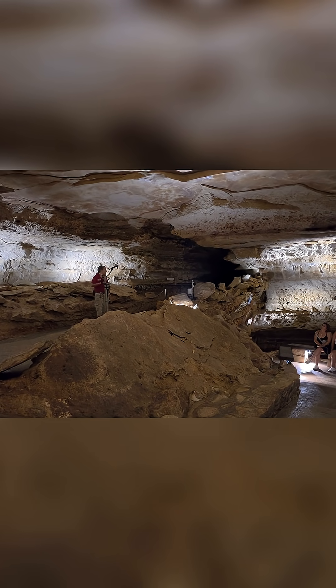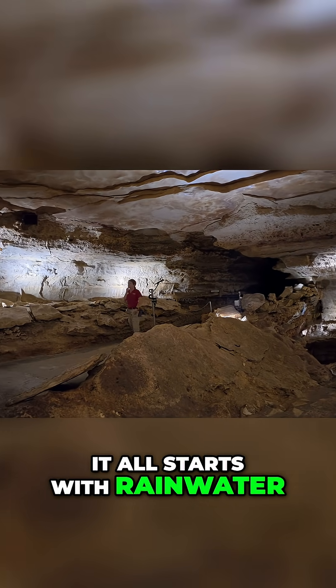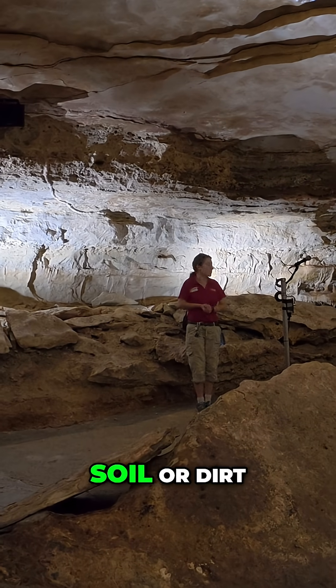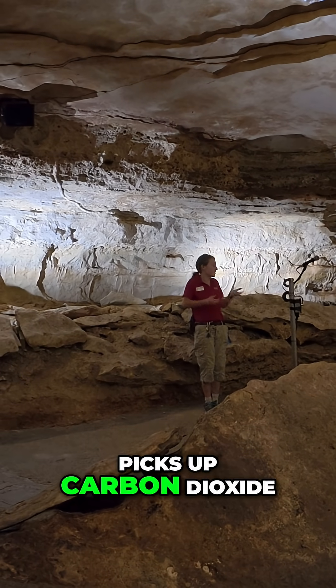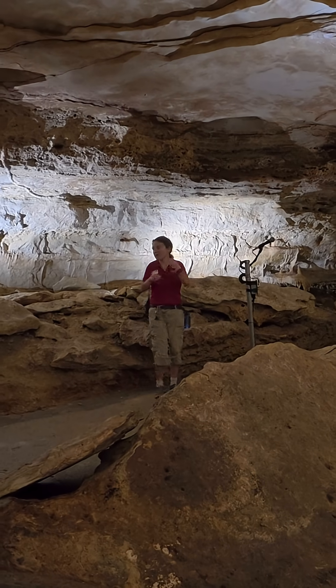It has a special mineral called calcite. So basically it all starts with rainwater. This rainwater enters the soil or dirt, picks up carbon dioxide or CO2, and creates a weak acid called carbonic acid.